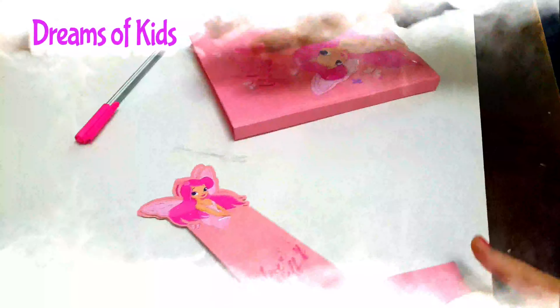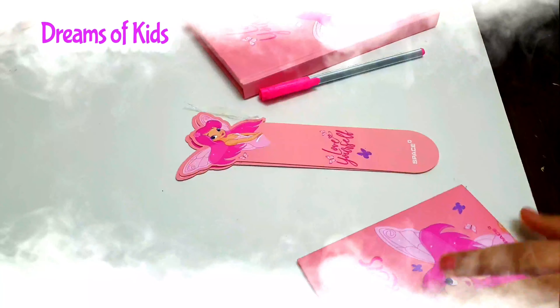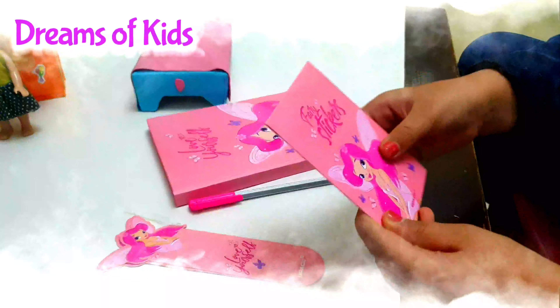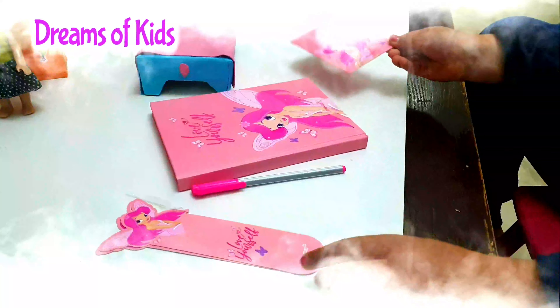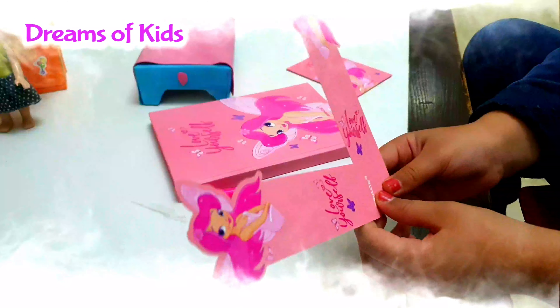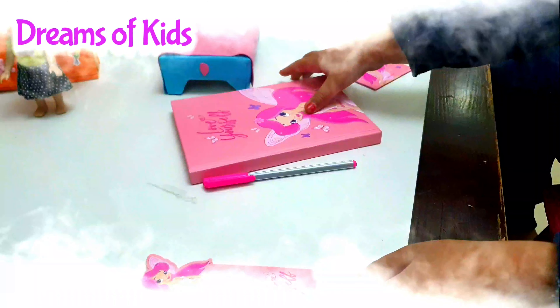So these are the things that come with the set. This is the sticker book that has lots of stickers inside of it. And there's these — so when you open the page and write something, you put them in the middle of the book.